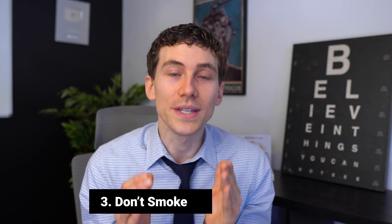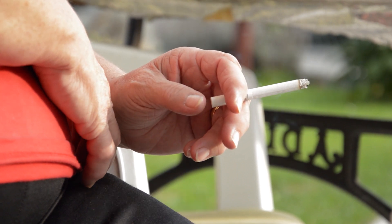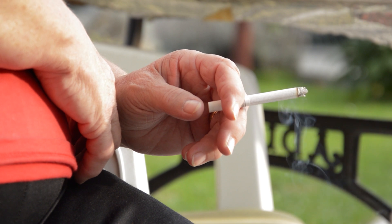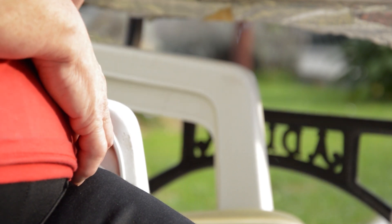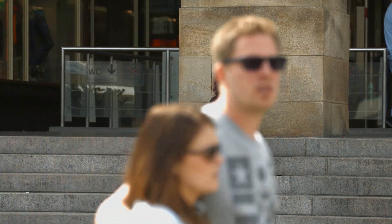Tip number three: if you smoke, you need to stop. Many studies have found that cigarette smoke is strongly associated with a higher risk and advancement of more severe forms of macular degeneration. Thankfully, it is a dose-dependent relationship — the less you smoke, the lower your risk. If you've quit smoking and haven't smoked for 20 years, you essentially have the same risk as someone who has never smoked.